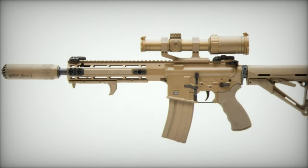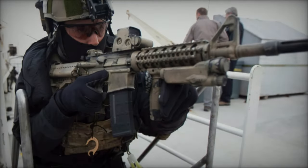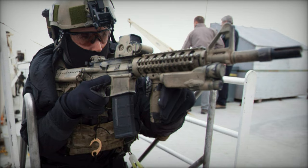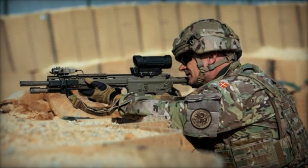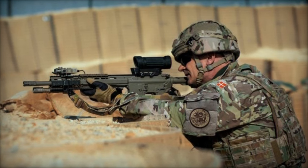The unveiling of the C8A4 at CANSEC 2024 marks a significant step forward for Colt Canada and the Canadian Armed Forces. With its blend of advanced features, ergonomic design, and combat-ready enhancements, the C8A4 is poised to be a strong contender in the Canadian Modular Assault Rifle project, embodying the future of military small arms technology.